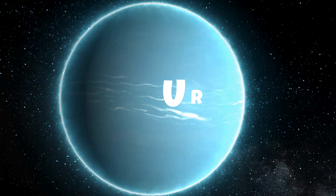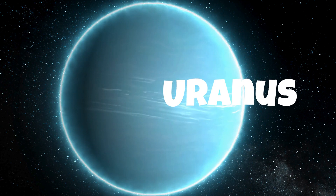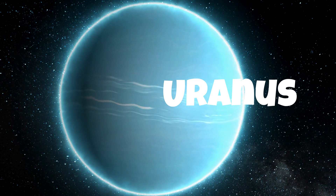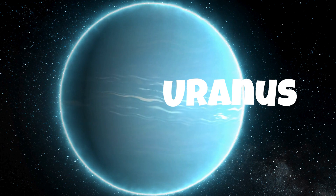Uranus is the seventh planet from the sun and is an ice giant. It has a bluish-green color due to the presence of methane in its atmosphere.